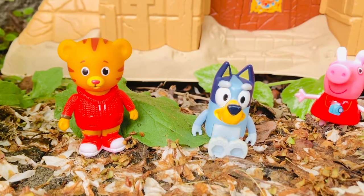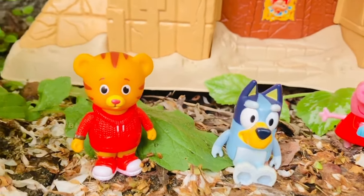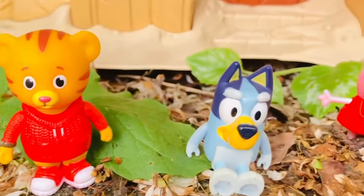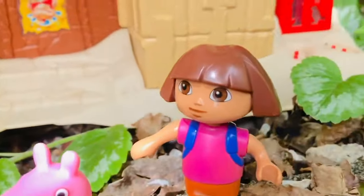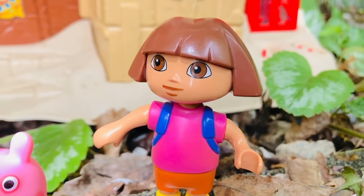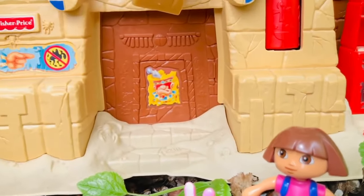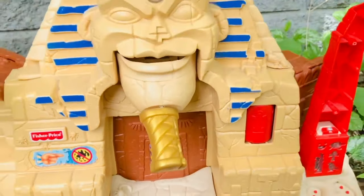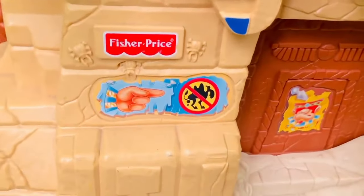Hello and welcome to Tiny Treasures. We are going on an adventure today. We have Daniel Tiger, Bluey, Peppa Pig, and Dora the Explorer. They are going to explore the Great Pyramids and Sphinx in Egypt today. This one is by Fisher Price.